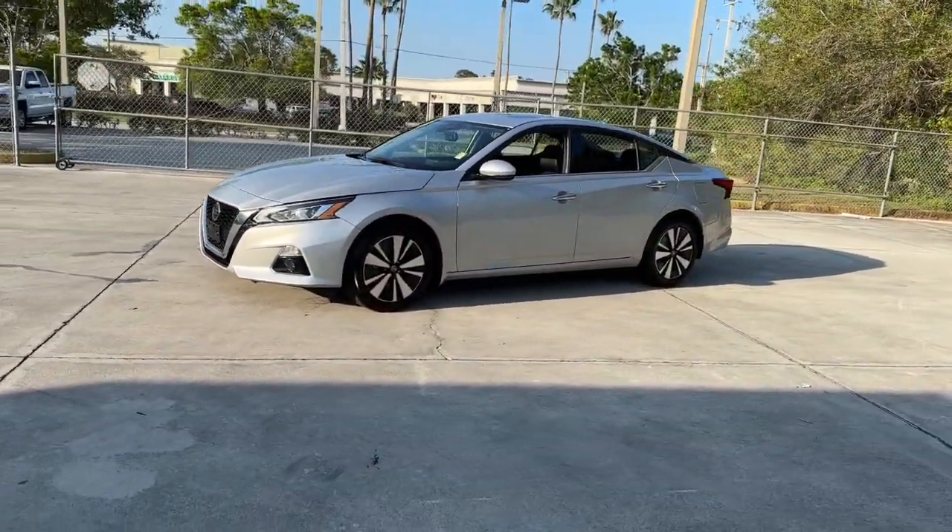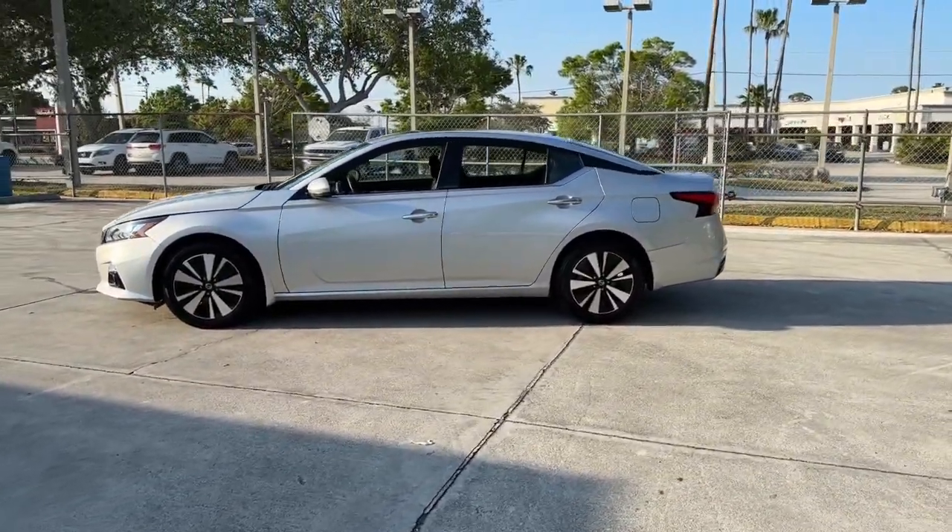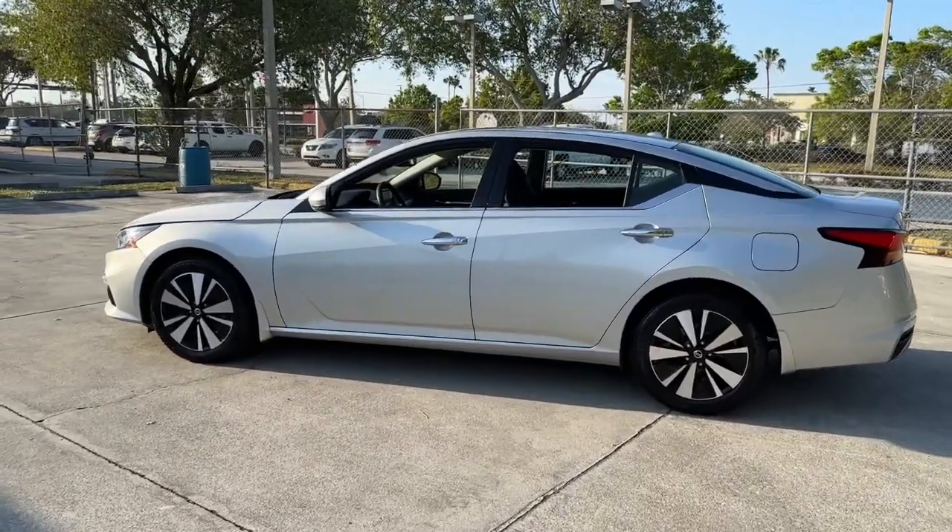From its athletic performance to its available all-weather capability to its spacious, comfortable cabin, this stylish, safety-minded midsize is the ideal family sedan.